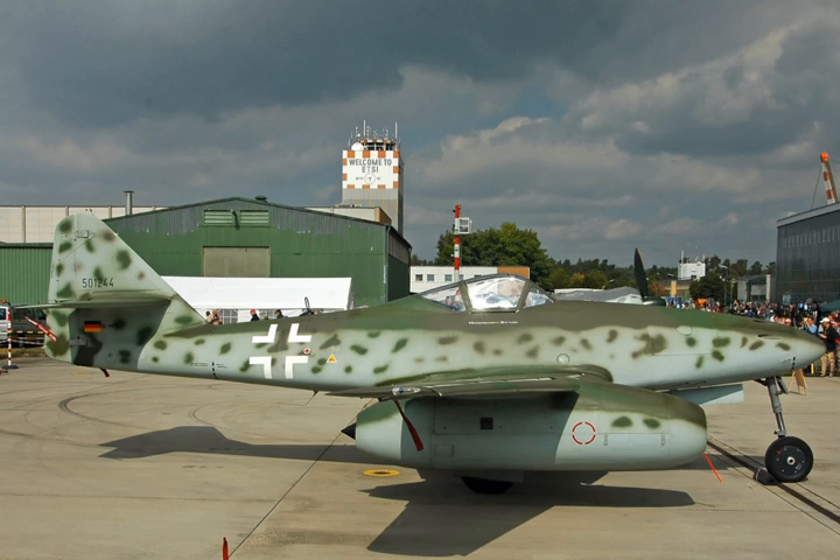Specifications — General characteristics: Type: Turbojet. Length: 45.4 to 51.1 inches (1.15 to 1.30 m) depending on accessory equipment installed. Diameter: 17.7 inches (0.45 m).